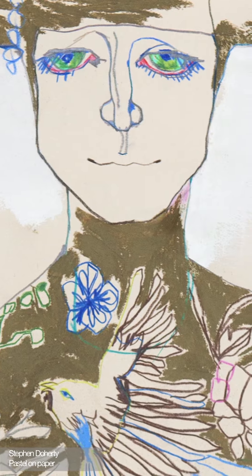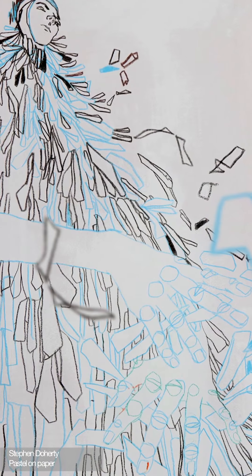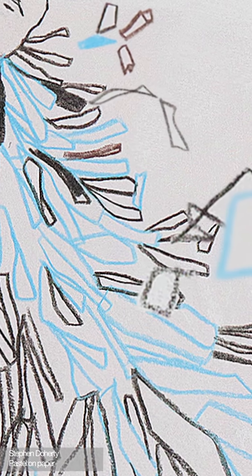Voss in Spring Summer 2001 was another of McQueen's most compelling shows. Stephen Doherty used pastel to draw the dress worn by Erin O'Connor that was created entirely from clamshells and reportedly was broken into pieces during the show.